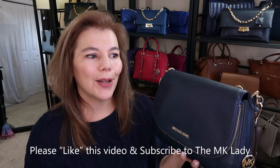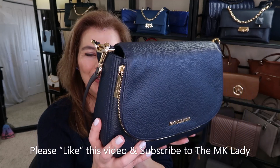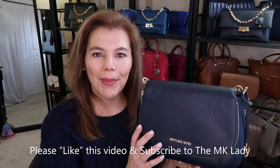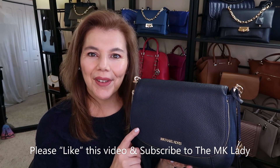Please like this video because it does help my YouTube channel. Thank you for watching. Please subscribe to my channel, The MK Lady. Don't forget to hit the notification bell because every time I upload a video, you will get notified. Have a great day. Bye.